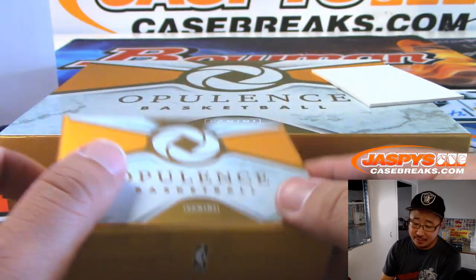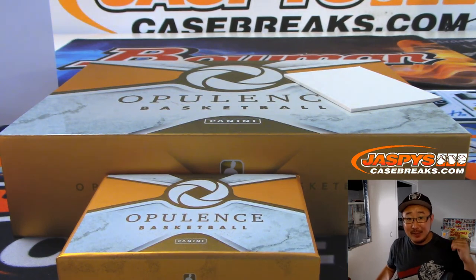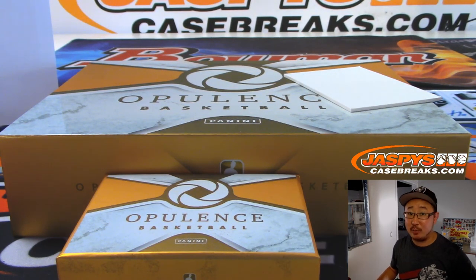And there you have it, folks — a three-box break of Opulence Basketball Pick Your Team, number one, in the books. Thanks for watching. Thanks for breaking with us. There's some more in the store, and we also have Panini Elements — that's also new. Check it out on JaspisCaseBreaks.com. We'll break with you next time. Bye-bye.